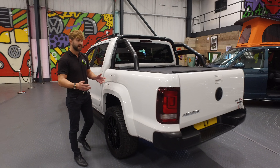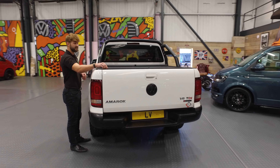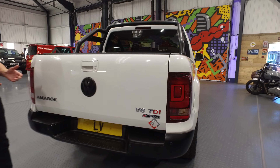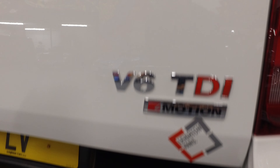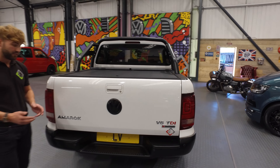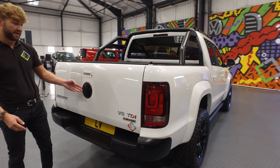We have also fitted a lock and roll top on there. There are also options available for what style of back you want on there, whether it's a full size lockable. We have also blacked out the rear bumper and the rear badge.